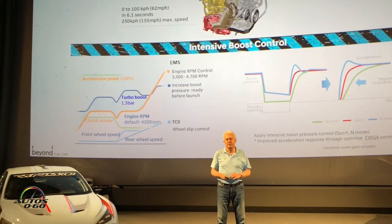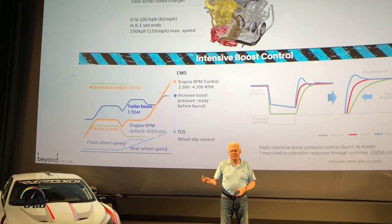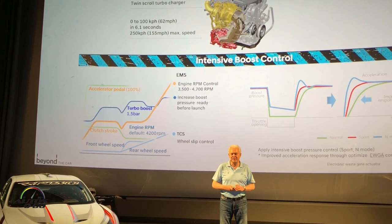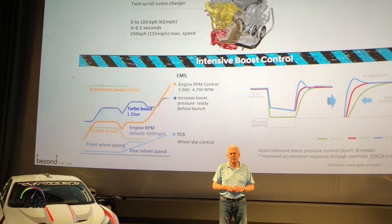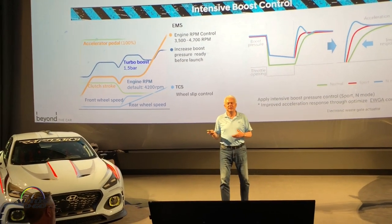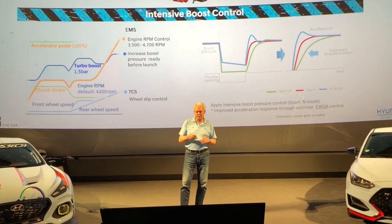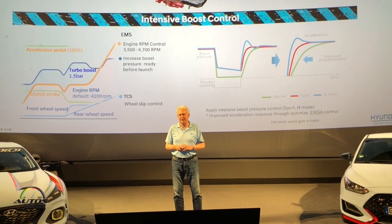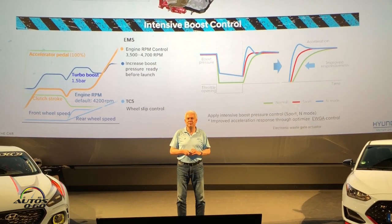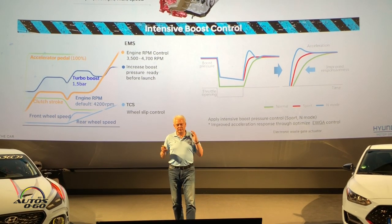We changed things on the turbocharger layout and the intake side to get airflow moving easily, so the turbo spools up quickly and is very responsive. We also focused on consistency — even in hot weather on the racetrack, there should be a good level of consistent performance. There are many sporty cars out there where after two or three hard laps the fun is over. That should not happen with an N car.